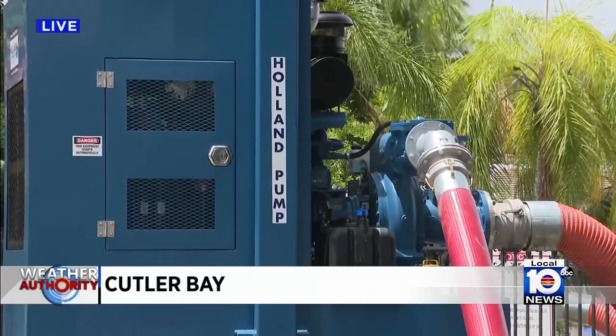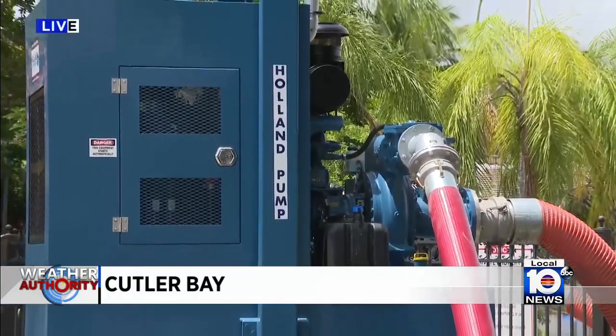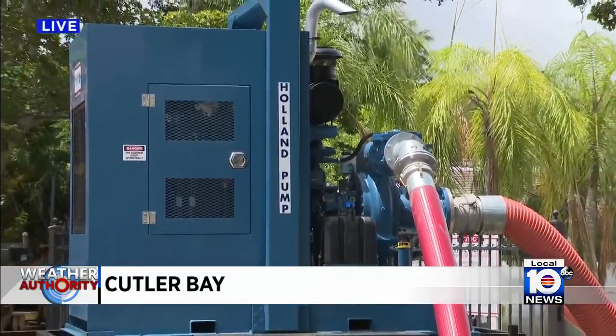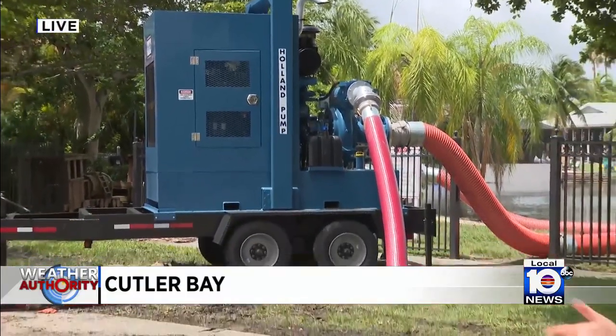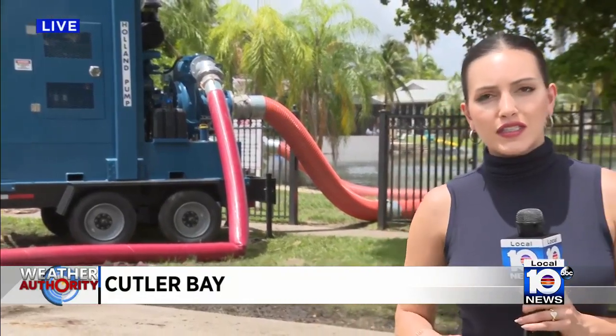These crews out here will keep pumping the water because of rain expected in the next few days. This is their way of relieving the flooding, and they will continue to monitor it to make sure the lake doesn't get too low. Whenever we learn something new, we'll make sure to bring that to you. I'm live in Cutler Bay — Annalise Garcia, Local 10 News.